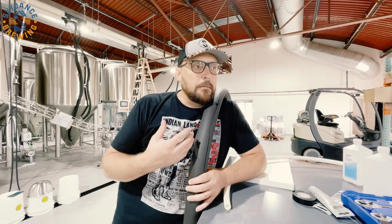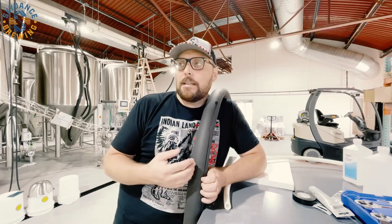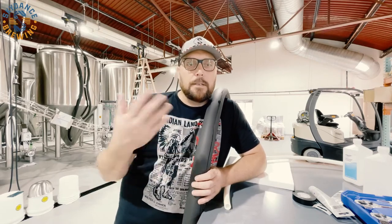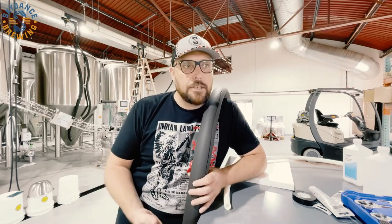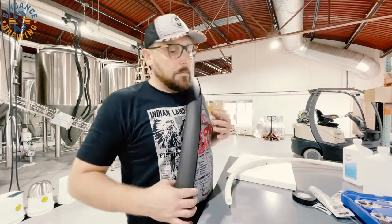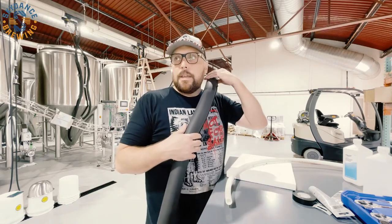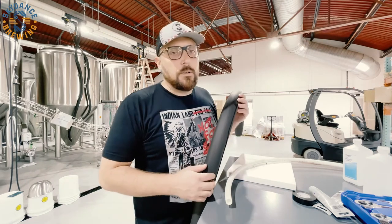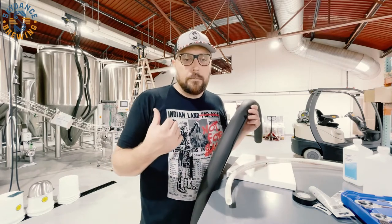Somebody made a comment like, why won't you just tell us? I mean, we don't know. If I told you and then an inspection goes bad or something comes up that causes a two-week delay, then I'm wrong again. I've been giving projections since last year and I'm about eight months off on my original projection. But anyway, as soon as we know, you'll know. I've got to get back to insulating these glycol lines, then I'll show you around a little bit back here in the brewery.